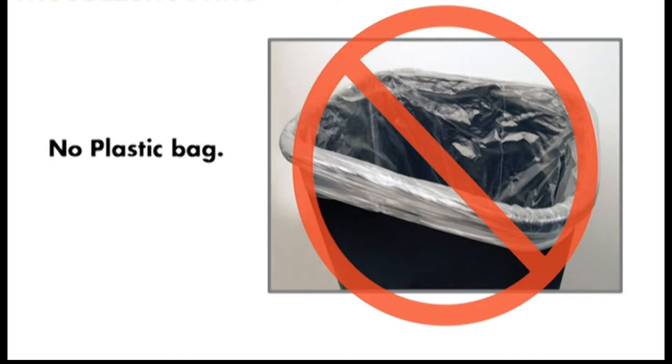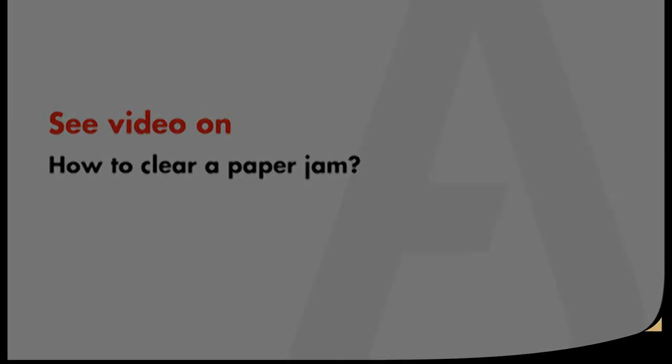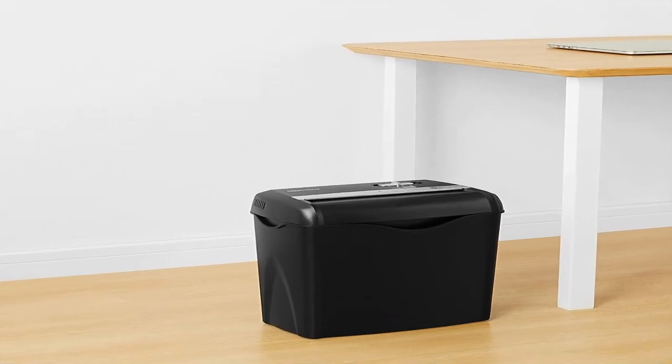The AmazonBasics 8-sheet high security micro-cut shredder with pullout basket typically costs more than competing 8-sheet micro-cut shredders, but it's worth the investment. Whereas some other tested shredders jammed or emitted a burning smell after a few minutes, the 8-sheet AmazonBasics ran trouble-free well past its 5-minute run time as we continuously fed it batches of paper, tearing through about 360 pages before the bin was full.